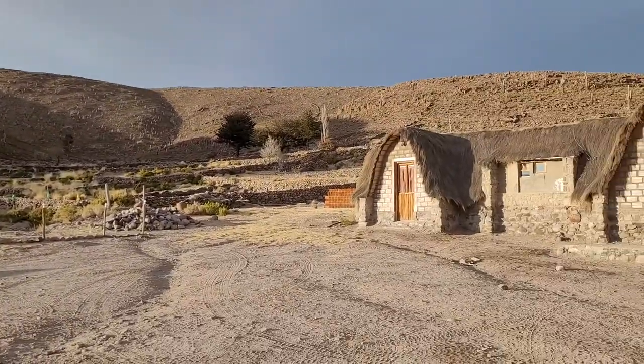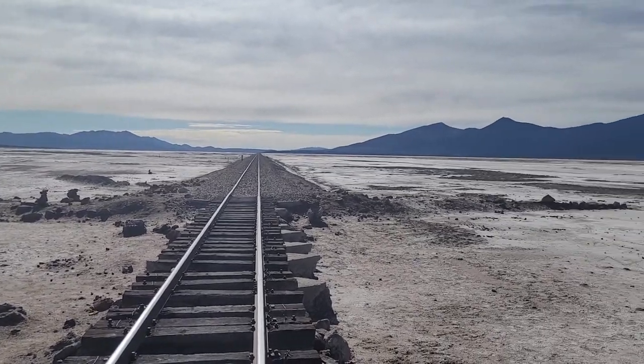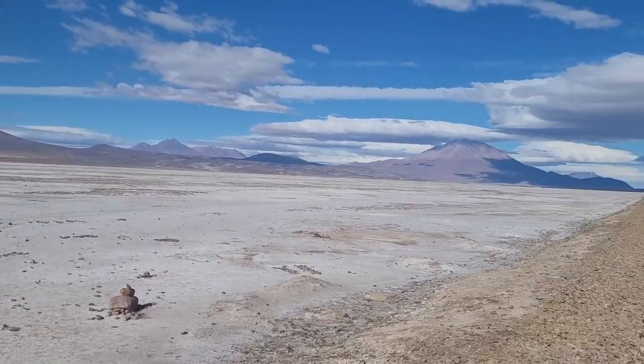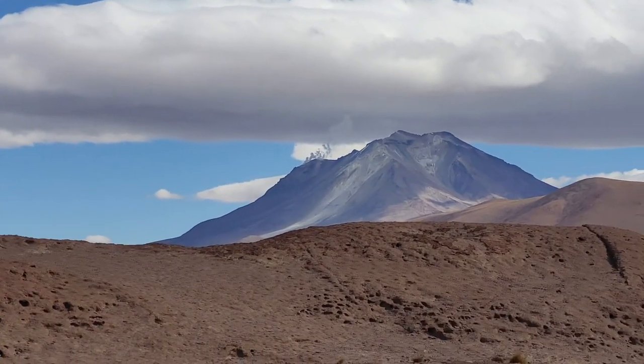The views are incredible. The next day we went deeper into the wild and our first stop was the train that goes from Bolivia to Chile carrying silver ore to be refined. We also saw a huge volcano in the backdrop spewing some smoke in the distance.